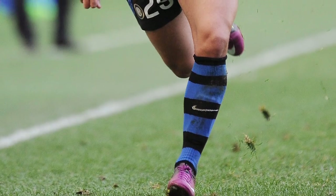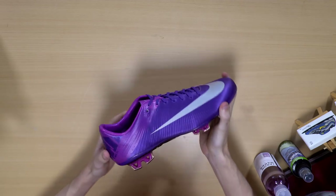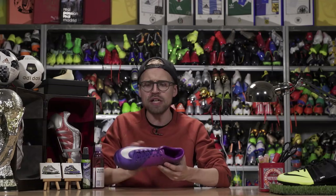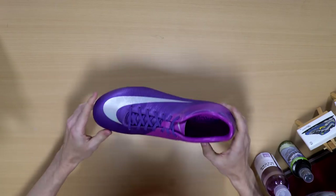Sadly, that debut goal wasn't quite enough for Coutinho to get much playing time, so he was loaned out to Espanyol in January 2012, still rocking his trusty Superfly 3s.